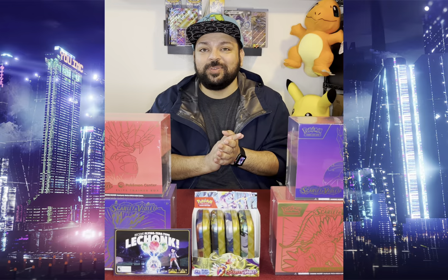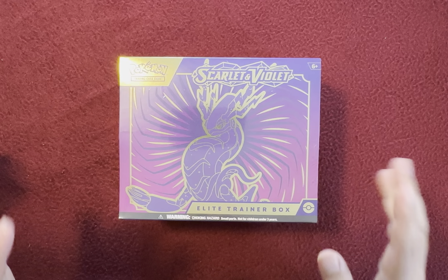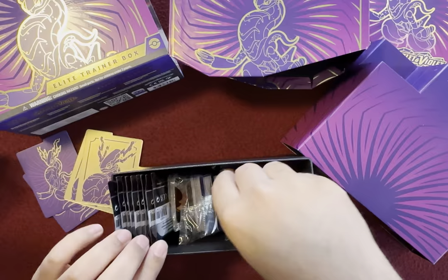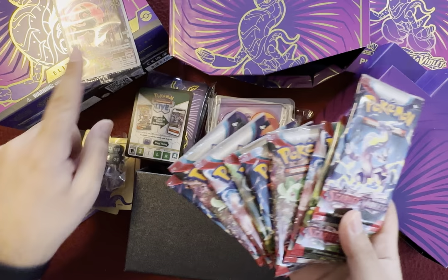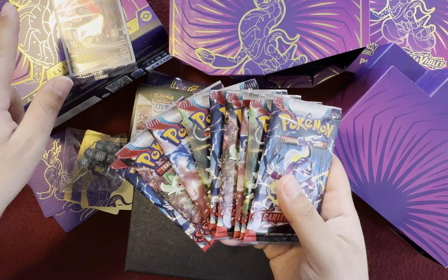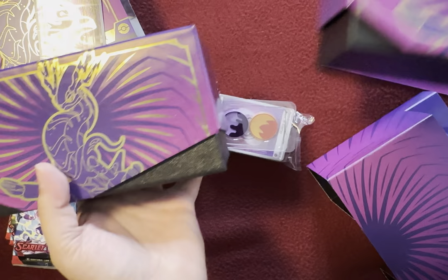Without further ado, let's go ahead and break down these Elite Trainer Boxes, look at the contents, rip open those booster packs, update the binder, and see what kind of great hits we get. I started with Scarlet when I did the Pokemon Center exclusive one, so I'm going to do Violet this time. You can see there's Meridian and the gold trimmings. There are nine packs and the promo code — exactly the same as the Pokemon Center exclusive one, except that one has 11 packs and no gold trimming on the outside.